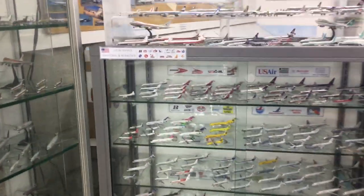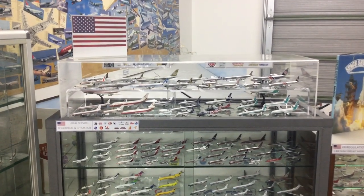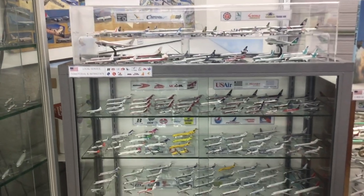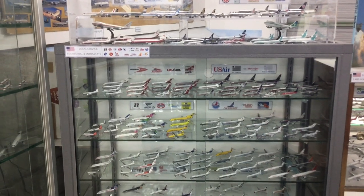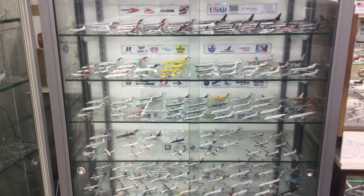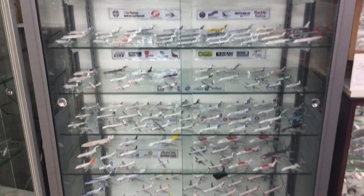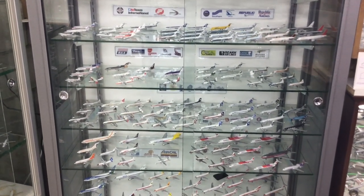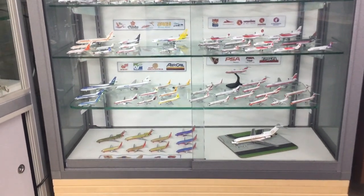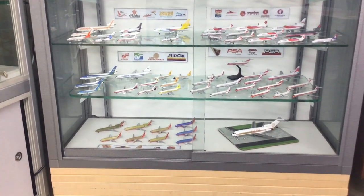Moving across to the next cabinet, we start at the top with US supplemental airlines like World, Overseas National, and Transamerica. Then moving down we've mainly got local service airlines — Piedmont, Allegheny, USA, Bonanza, West Coast, Southern, Frontier, Trans-Texas, Republic. And then beneath the local service we're into territorial airlines — airlines of Alaska, airlines of Hawaii — and the intrastate airlines: Air Florida, Air California, Pacific Southwest, and Southwest Airlines itself.